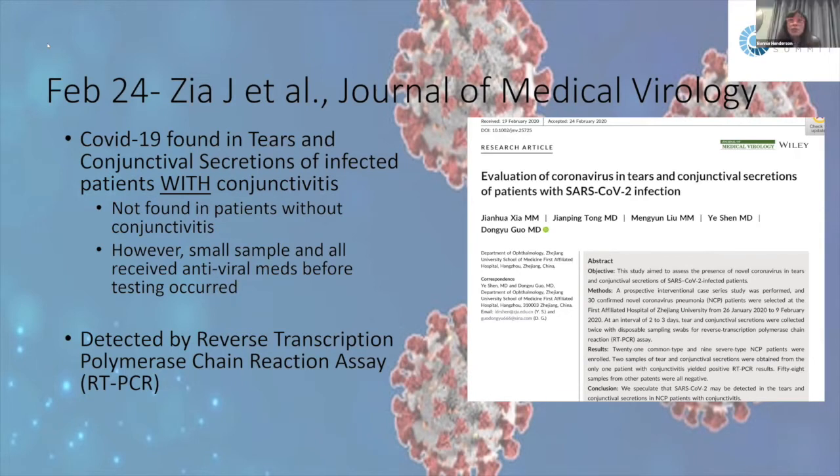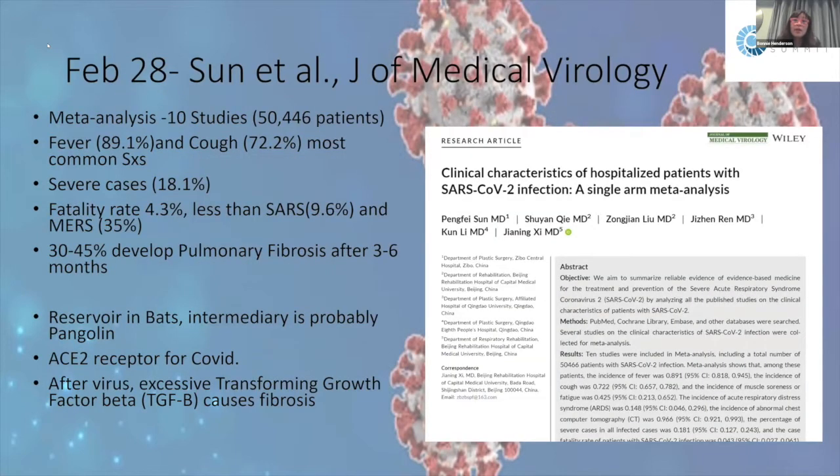In the Journal of Medical Virology, they found it was possible to detect COVID-19 in the tears of patients with conjunctivitis, but in patients without conjunctivitis they did not find COVID-19 in the tears. Testing was done by reverse transcription PCR.